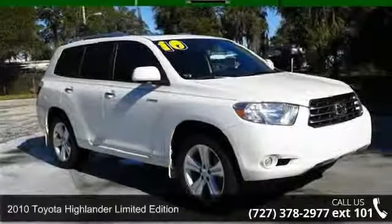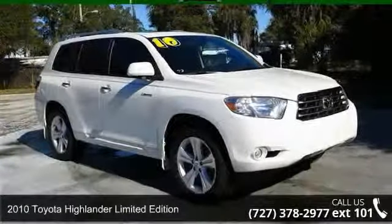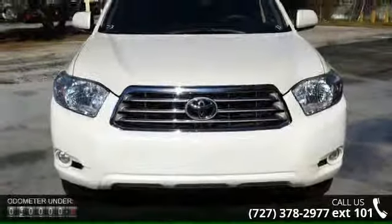Imagine yourself in this 2010 Toyota Highlander. If you are looking for an automobile with great features, look no further.